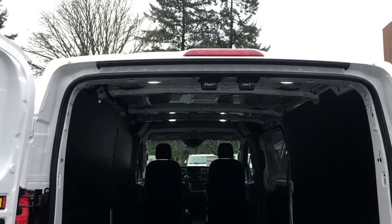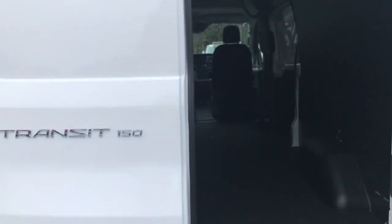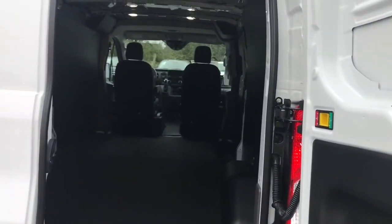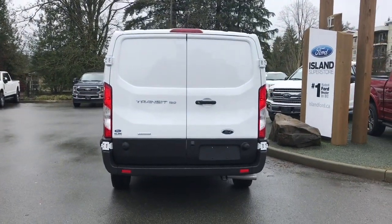Up above there's lighting. When you're ready to close it all up, close your left hand side first, and then your right. Then you can just lock it all up and walk away, or jump in and head out on your latest adventure.